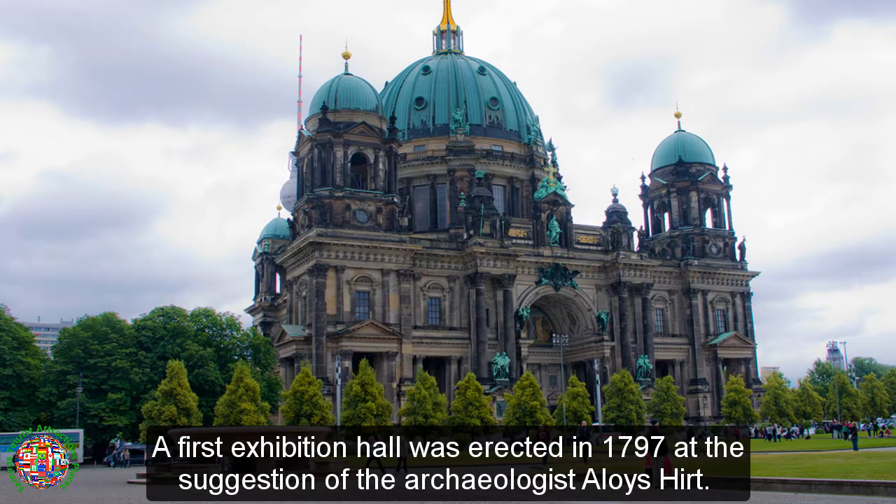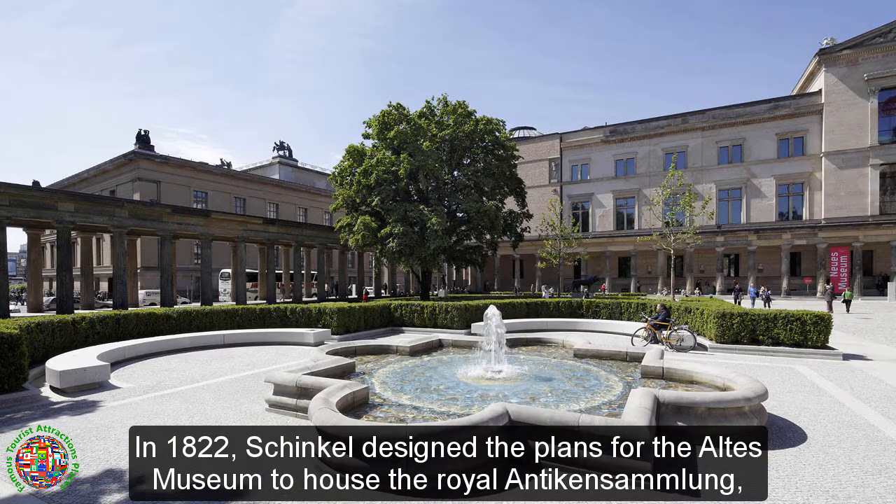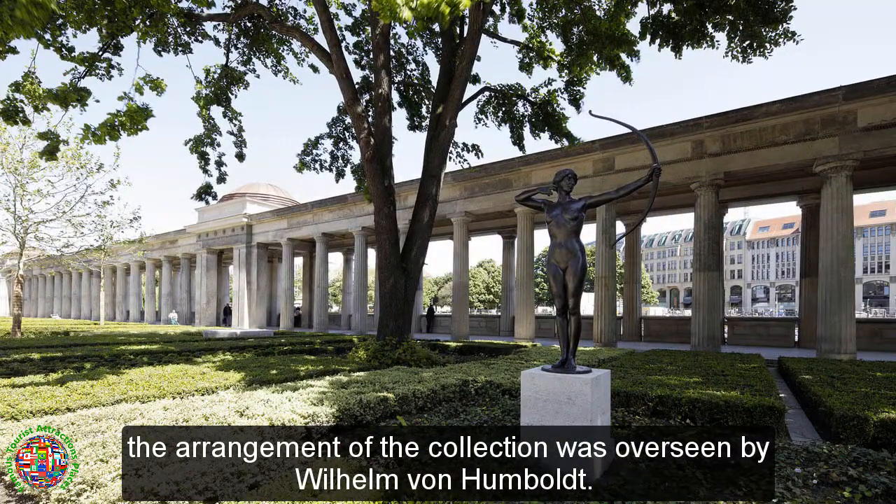A first exhibition hall was erected in 1797 at the suggestion of the archaeologist Alois Hurt. In 1822, Schenkel designed the plans for the Altes Museum to house the Royal Antique Collection, and the arrangement of the collection was overseen by Wilhelm von Humboldt.